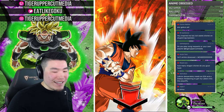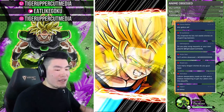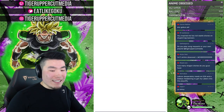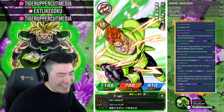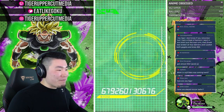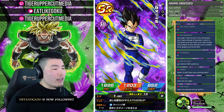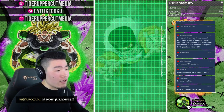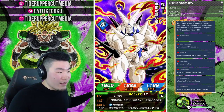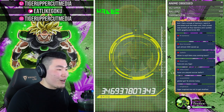How many Dragonstones do you guys have? On my global main I have five. On JP about 30 or something like that. LeBron desperately needs an EZA and a Dokkan Awakening to get the Lakers into the playoffs. I feel like next year the Lakers are going to be amazing — they'll pick up solid free agents in the offseason. But it might be a wrap this year — the playoff hopes might be over.